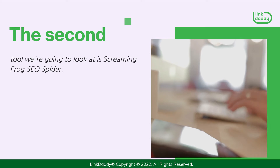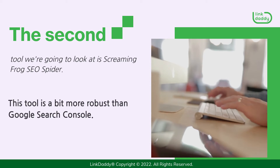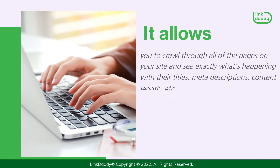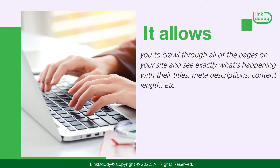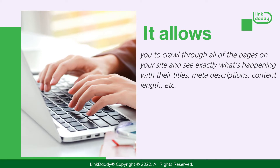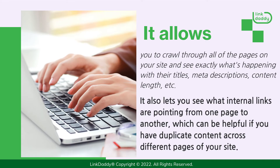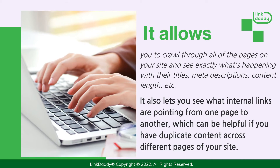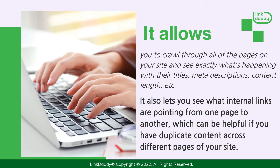The second tool we're going to look at is Screaming Frog SEO Spider. This tool is a bit more robust than Google Search Console. It allows you to crawl through all of the pages on your site and see exactly what's happening with their titles, meta descriptions, content length, etc. It also lets you see what internal links are pointing from one page to another, which can be helpful if you have duplicate content across different pages of your site.